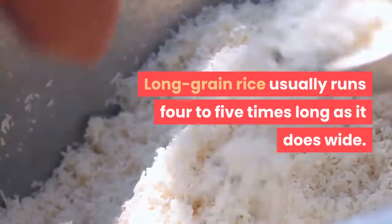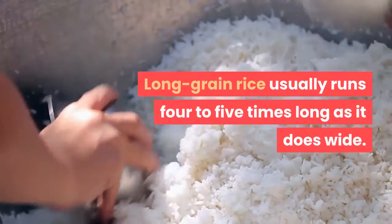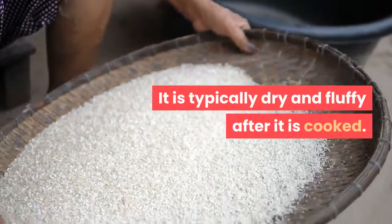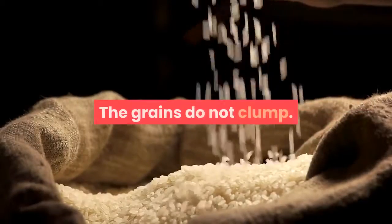Long grain rice usually runs four to five times as long as it does wide. It is typically dry and fluffy after it is cooked, and the grains do not clump.